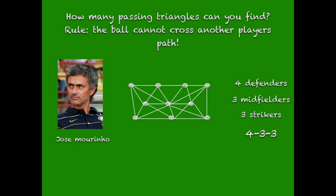How many passing triangles can you find? Rule: the ball cannot cross another player's path. Answer: 19.